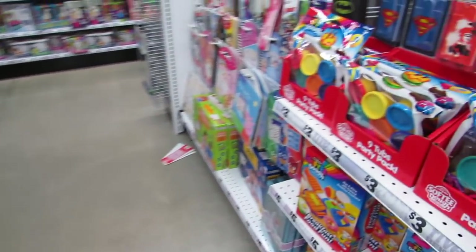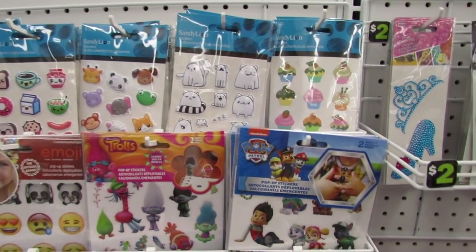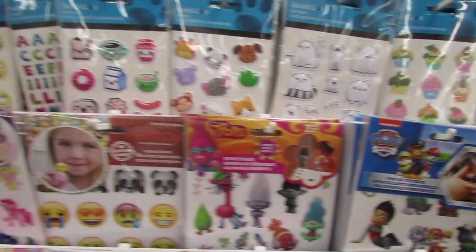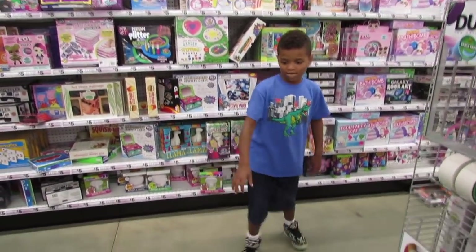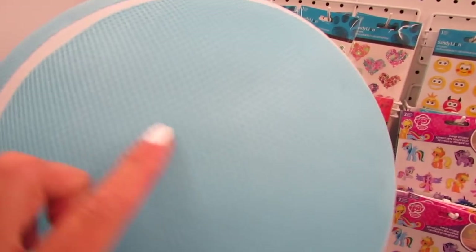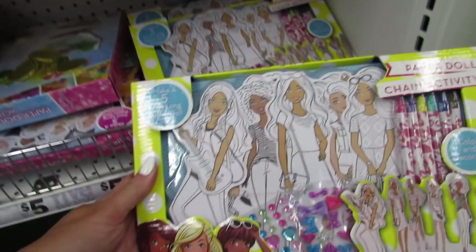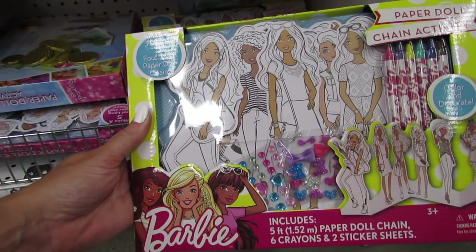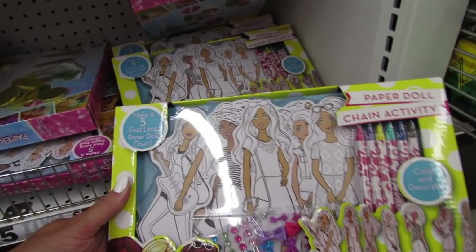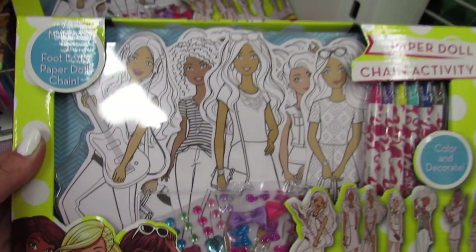Let's see if there are any new stickers down here. These are some new balls that are out this week — really jumbo tennis balls in a mesh. And look at these super cute little paper dolls. It includes a five-foot paper doll chain, six crayons, and two sticker sheets. I really like how they have the skin tones in color and then the hair, accessories, and clothing in black and white.